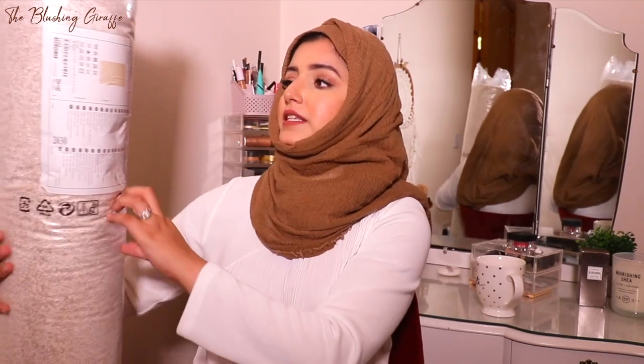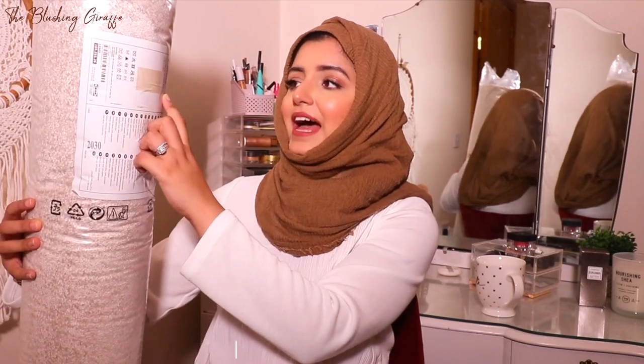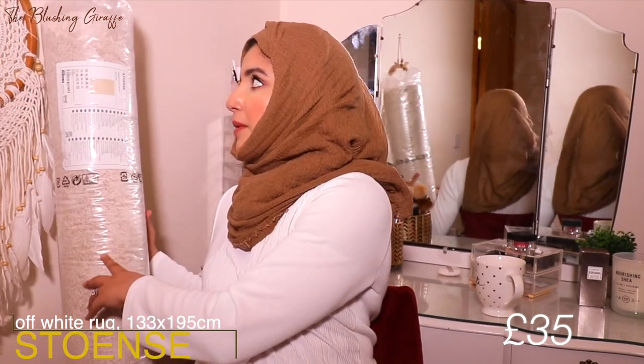This rug is the Stoense and it's 133 by 195 centimetres. We really like this colour because the room is very neutral and the decor can be changed. I've got a gorgeous tapestry from Bali on the wall, but I'll probably switch it up depending on the video. A light-coloured rug will make the room look brighter and bigger — I just need to be careful not to drop makeup on it!